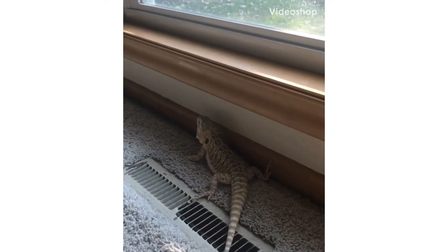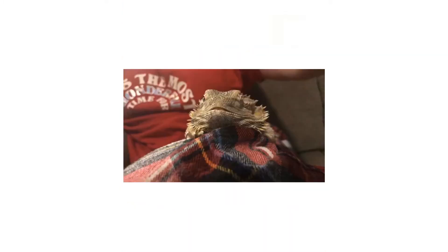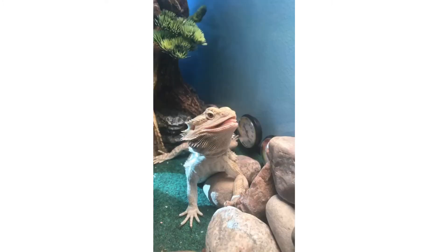So anyways, let's get on with the topic of today's video. Today I'm going to be talking about the top three myths and misconceptions about caring for a bearded dragon. There is so much stuff out there about bearded dragon care and sometimes it's hard to know what's true and what's not. So I thought I would introduce you guys to the misconceptions that I see people talking about the most.